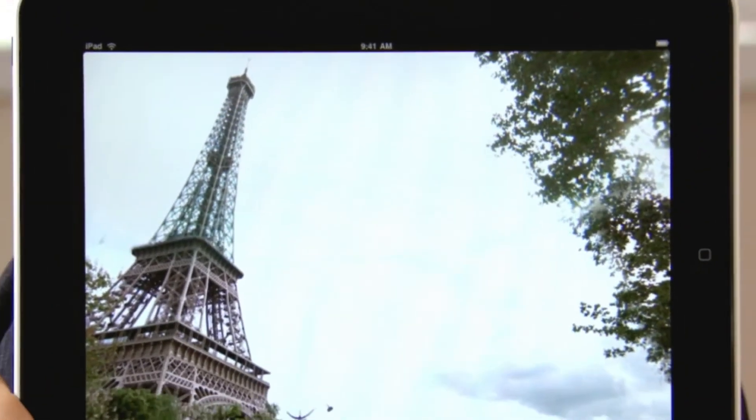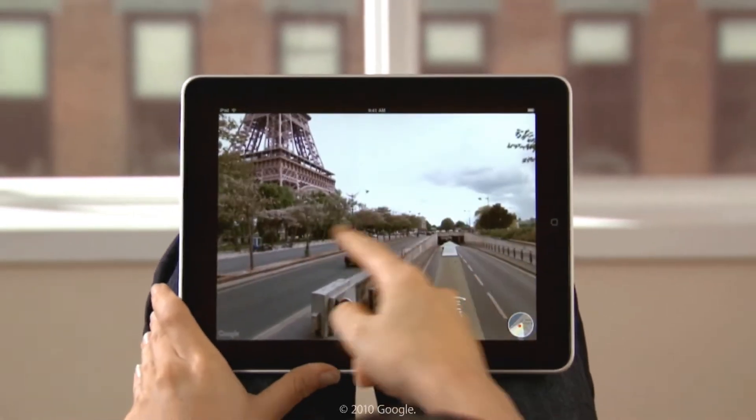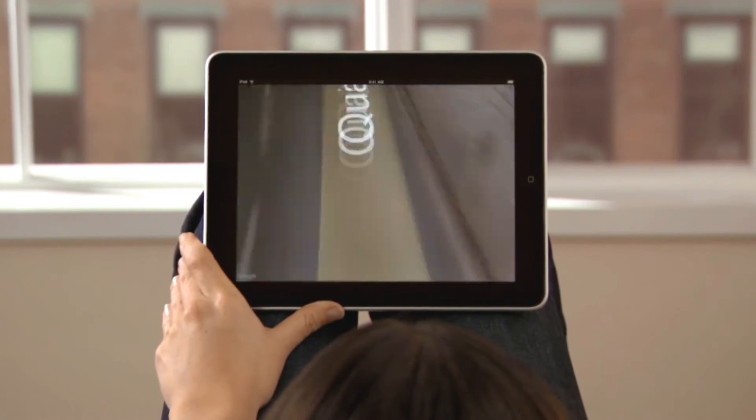With Maps on iPad, you get big, beautiful views on the high-resolution display, with multi-touch so fast and precise that it makes exploring more fun than ever.